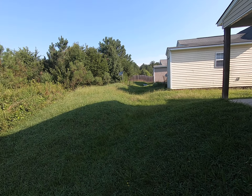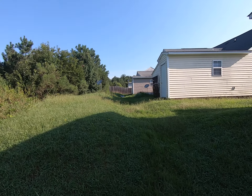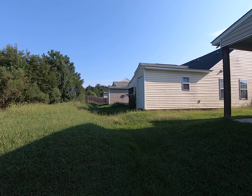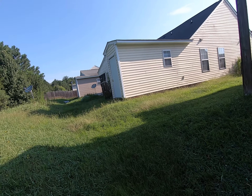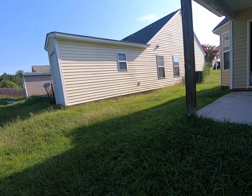I can see the neighbor's house next door — 280 — which is also one of the ones for sale. It looks like kind of a mess inside from what I can see through the windows.